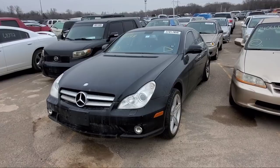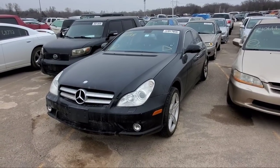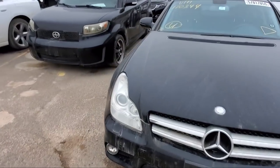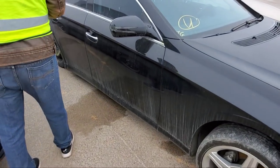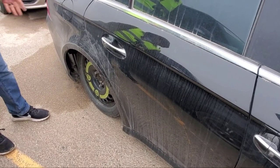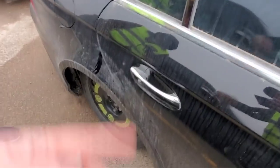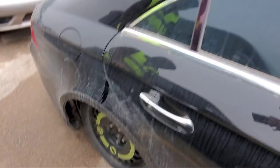Next on the list is a 2011 Mercedes CLS 550. At first glance it really doesn't look that bad. But get around to the other side here and suddenly you've got some serious suspension damage and something happened back here. You can see the swipes along here — like the tire blew out and just destroyed that thing.